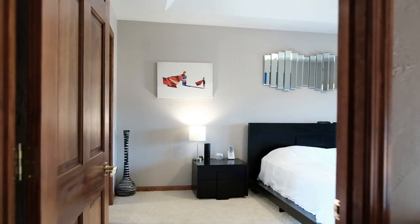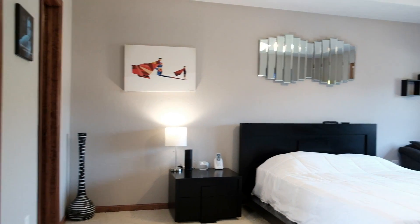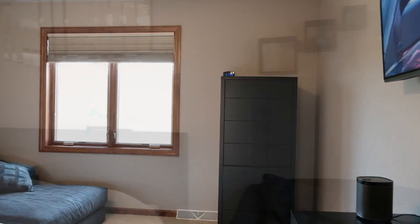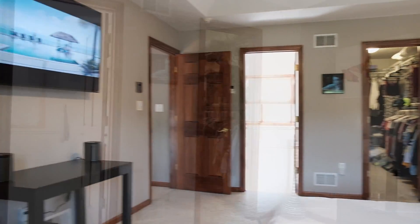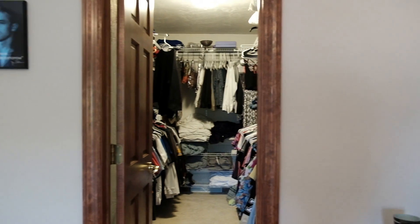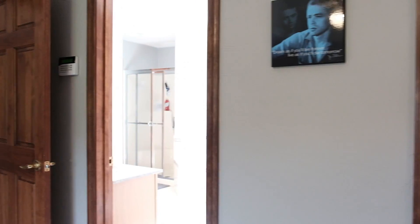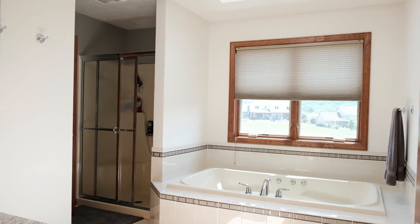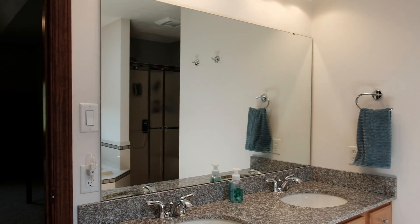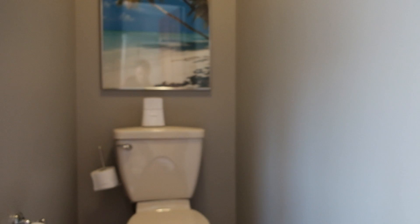To the right of the staircase is a spacious master bedroom with lots of natural light. There's a walk-in closet and a beautiful master bath complete with a jacuzzi tub, double sinks, a stand-alone shower area, and a separate toilet.